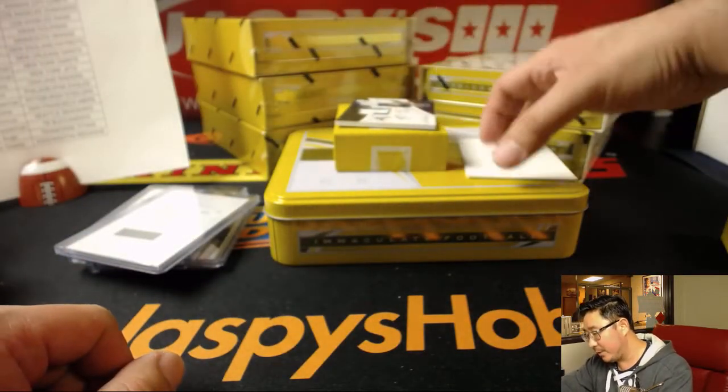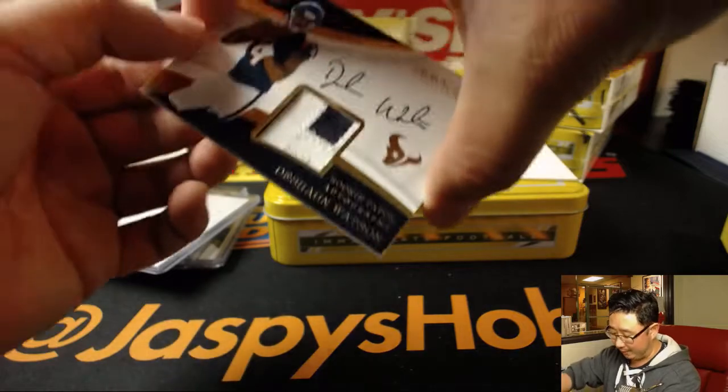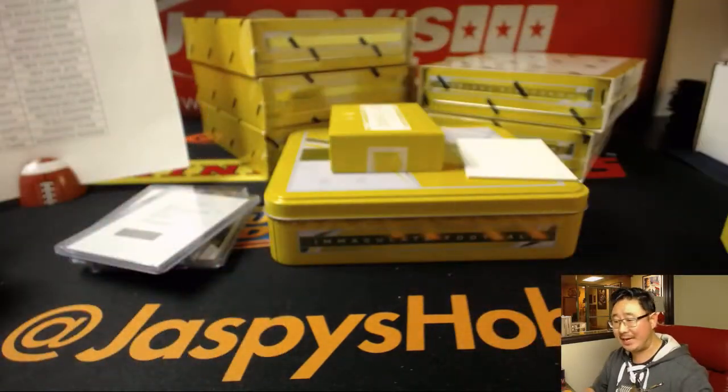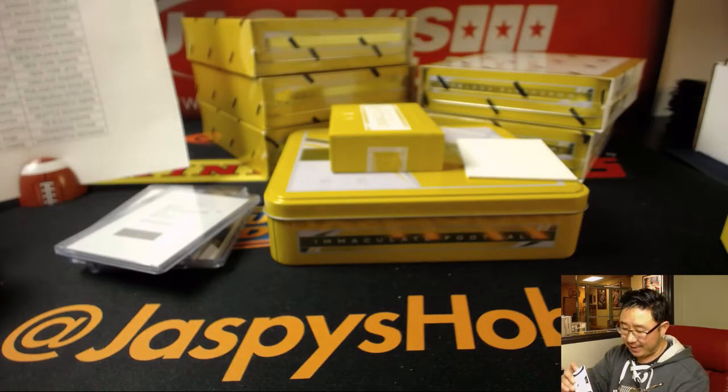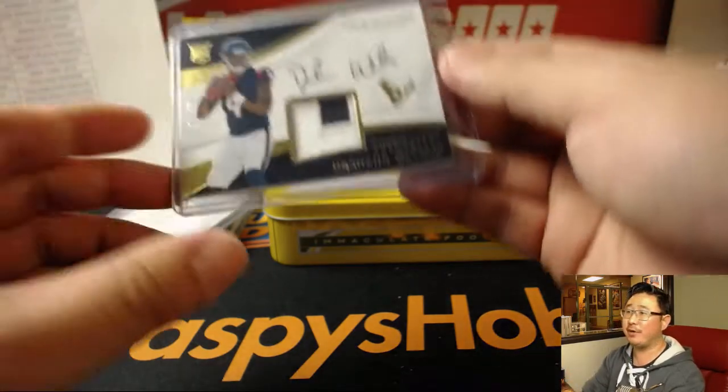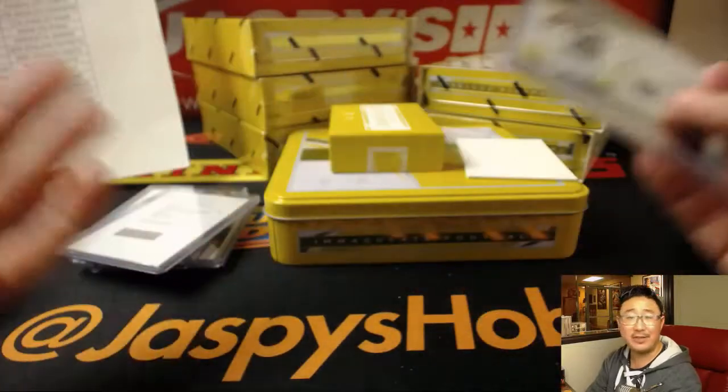What do we have? Two-color patch and autograph — Deshaun Watson, 84 out of 99 for the Texans. That'll be for S-Man. There you go, S-Man. You can watch the rest of this break stress-free. Everything else is gravy.